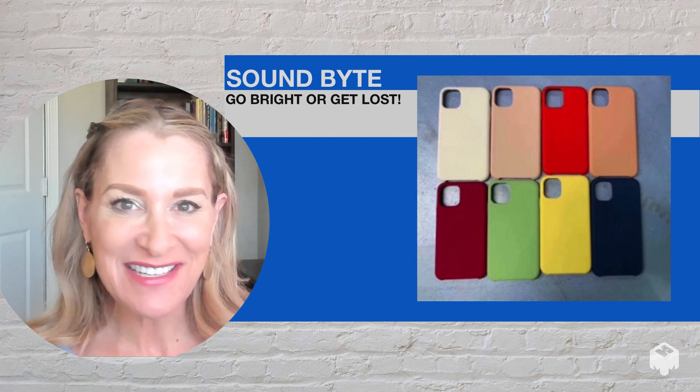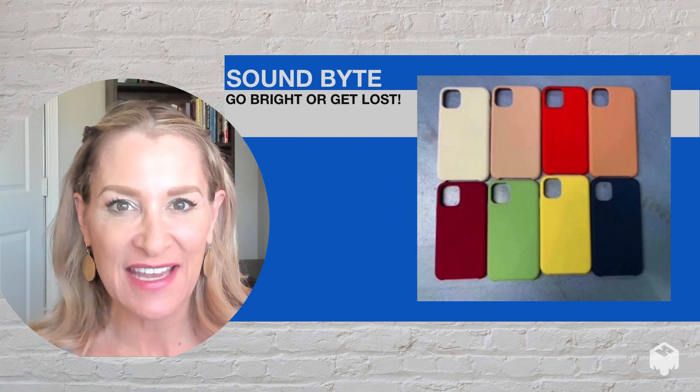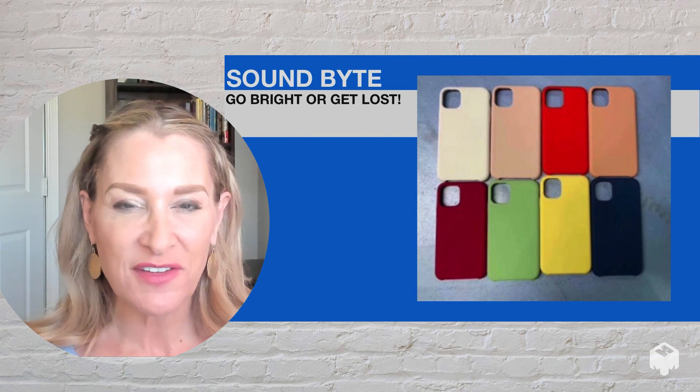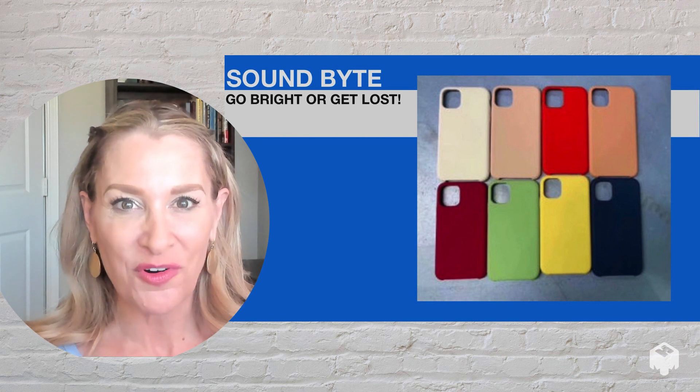Hi, my name is Abby, and today's soundbite is about choosing a brightly colored device case. Research shows us that when an object is bright, our memory associates with that color, and we can spot it much more easily.